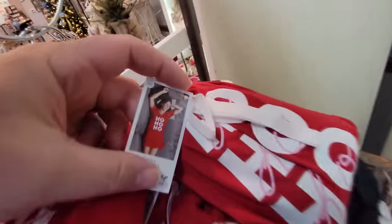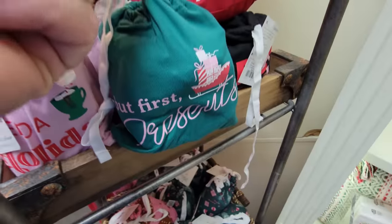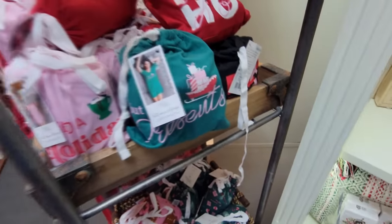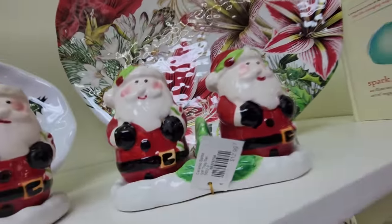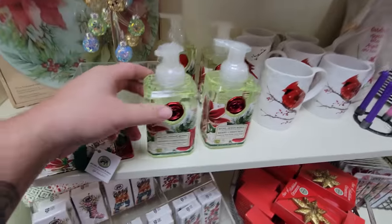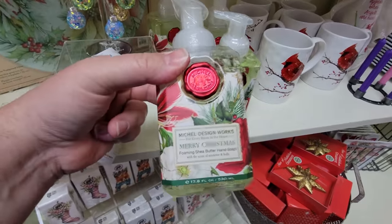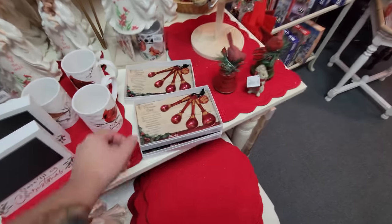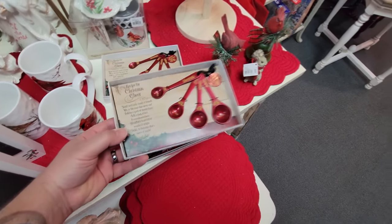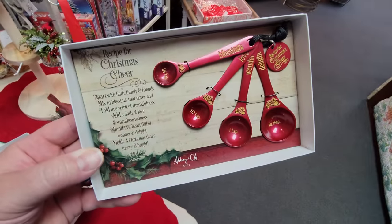Does it have a picture? Yeah, look at that - it has a picture of what the shirt is on the outside and a corresponding gift bag. I think these are salt and pepper shakers - Santa salt and pepper shakers. And look, we've got foaming hand soap. Wait, what the heck is this? Recipe for Christmas Cheer - it's measuring spoons.